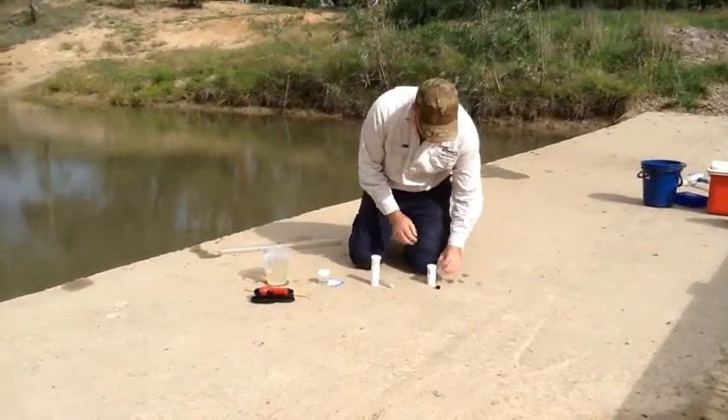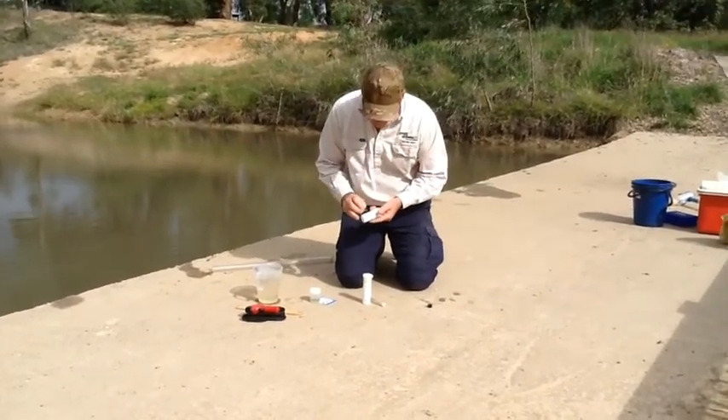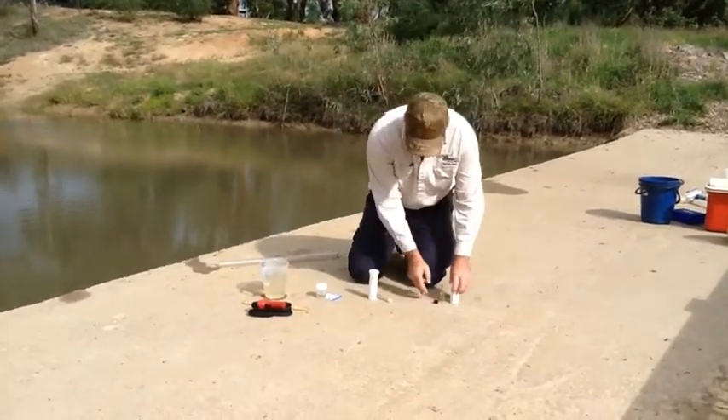Moving on to the ammonia test. Having a look with the pad up, reading across — that's reading as a zero. Zero parts per million of ammonia in Sediment Trap water.